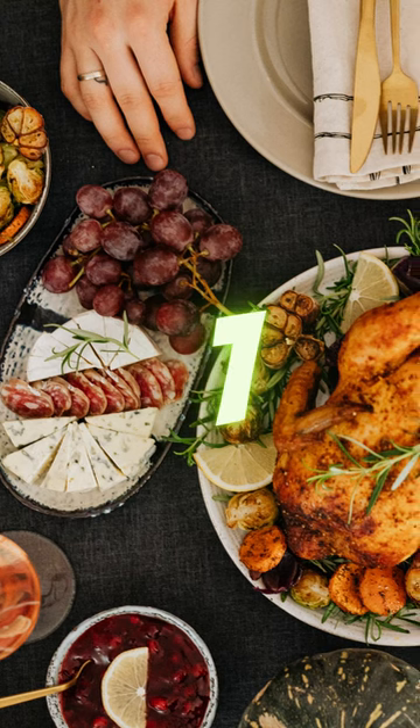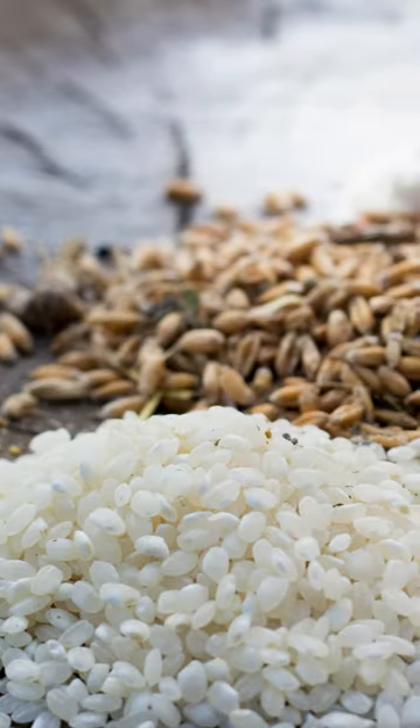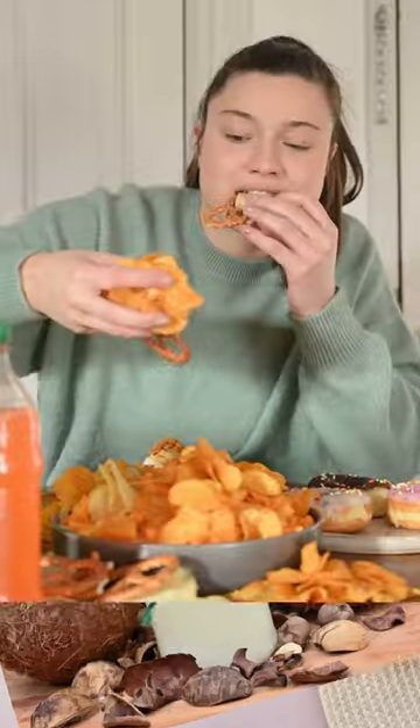1. Focus on whole, unprocessed foods. The keto diet is based on eating whole, unprocessed foods such as meats, vegetables, and healthy fats, rather than processed and refined foods.